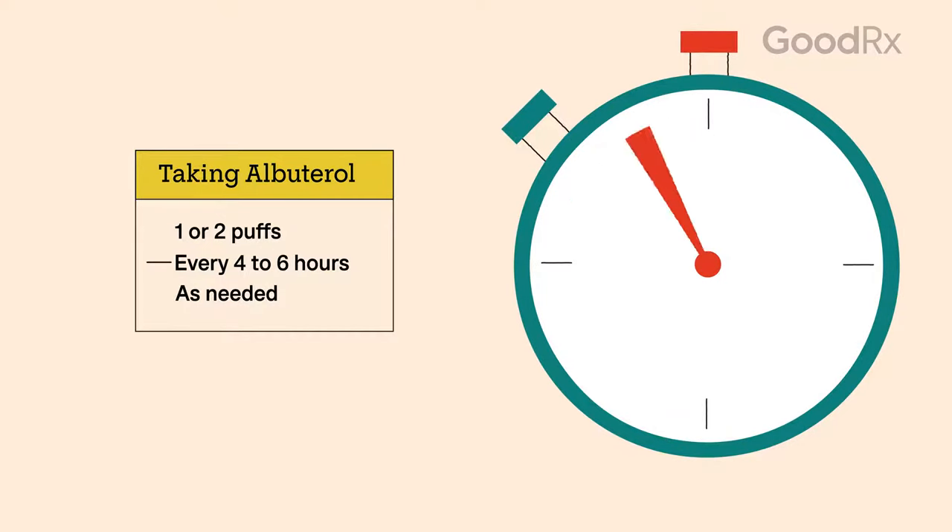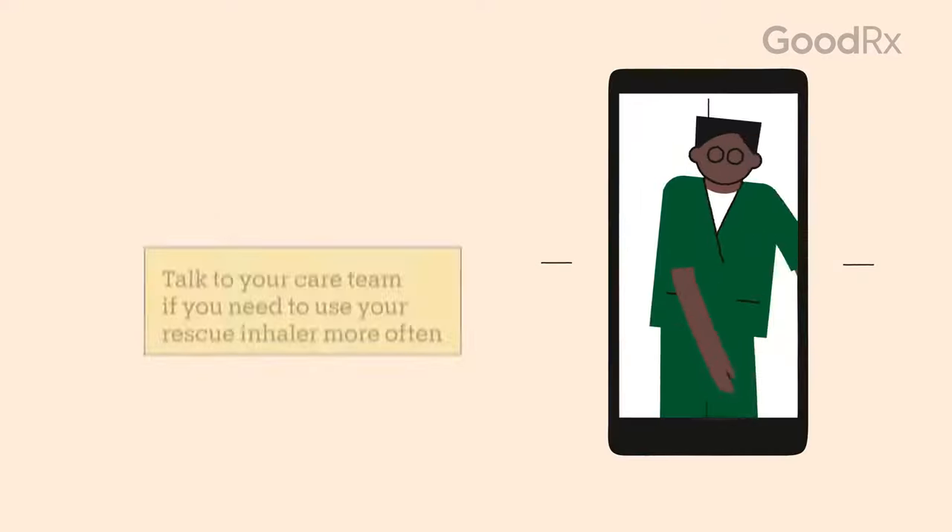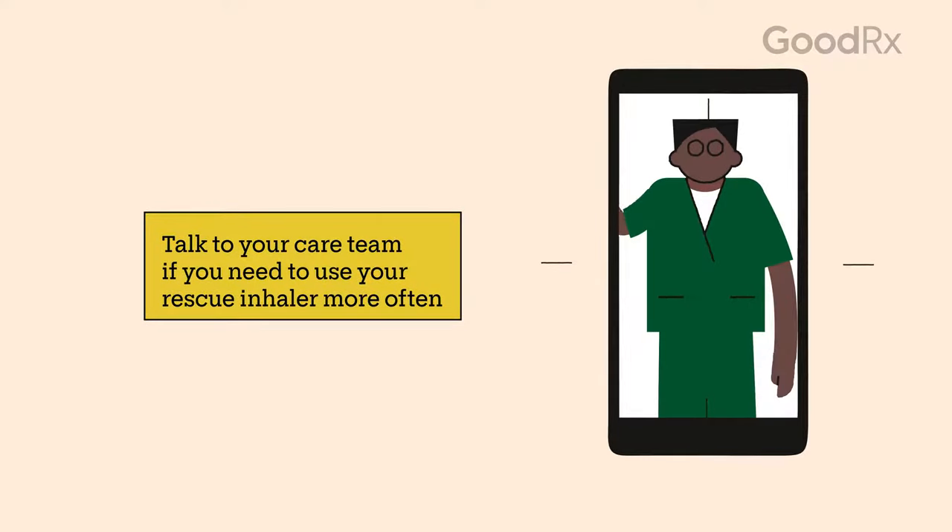You can use it every four to six hours as needed. Talk to your doctor if you're needing it frequently — this may be a sign that you need to adjust your treatment plan.